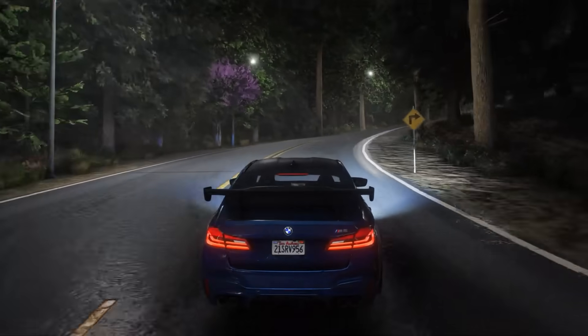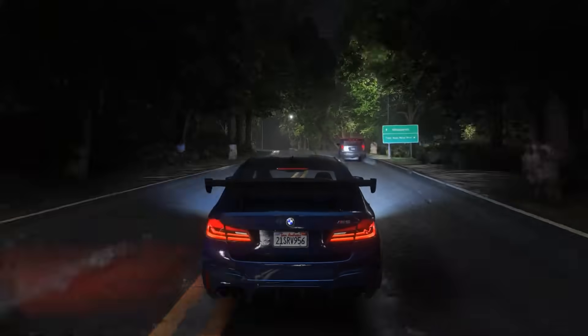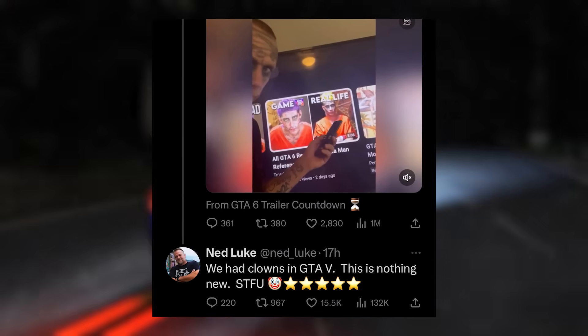Apparently he wants to sue Rockstar for two million dollars for the use of his image. Ned Luke, who played Michael in GTA 5, responded saying they had this clown in GTA 5 and nothing more, which is an interesting comment.